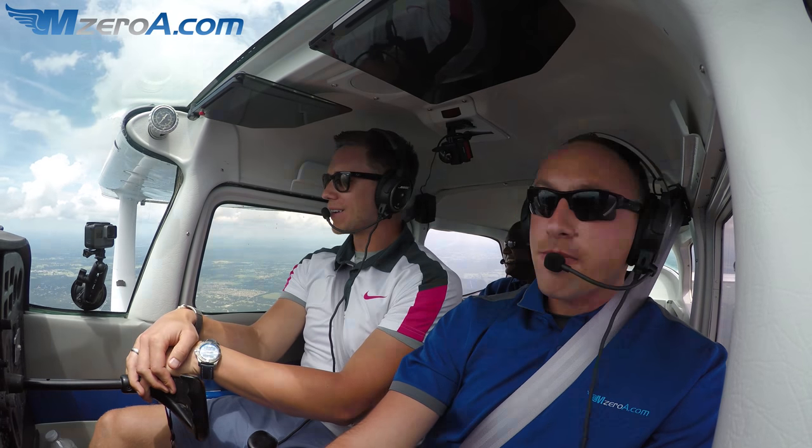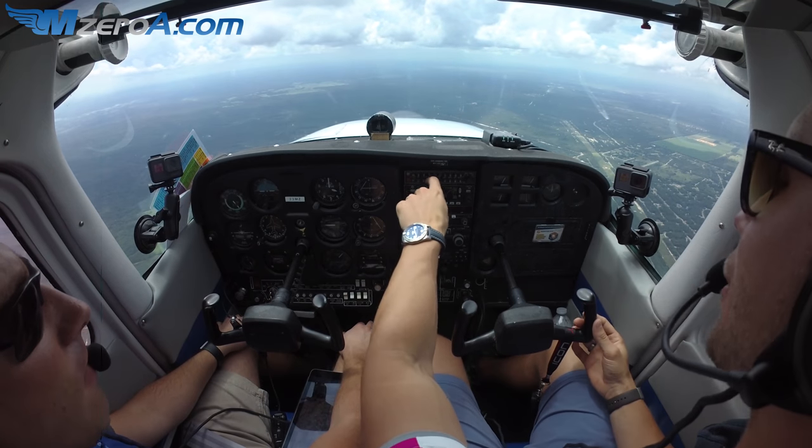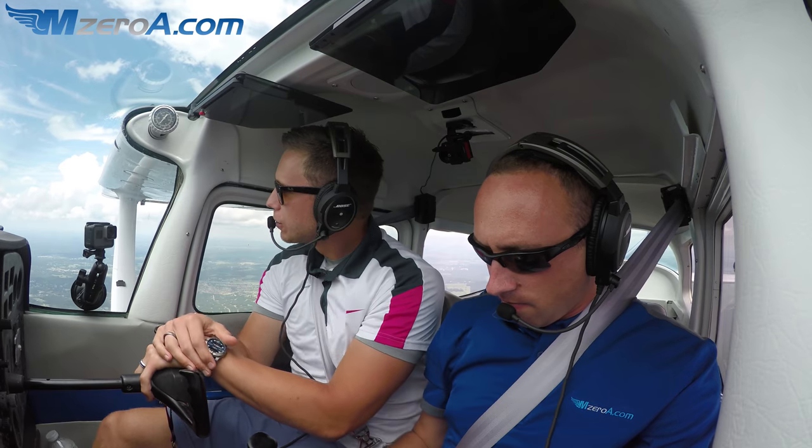Class D airport arrivals — that's what we're talking about today. And for us, it always starts with listening to that ATIS. Contact when you have information Hotel.